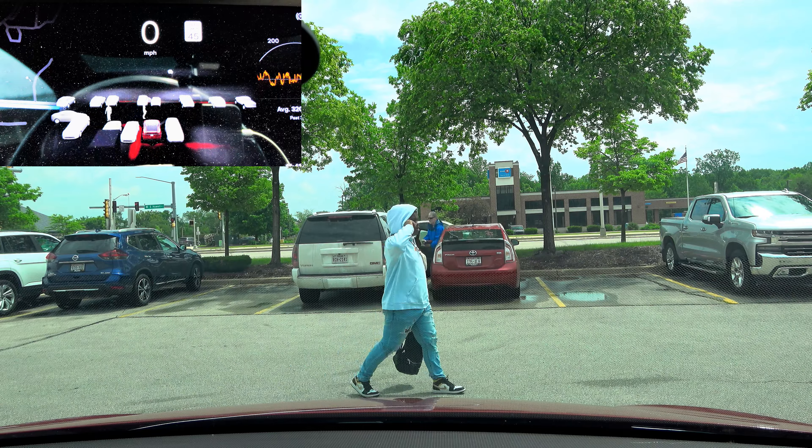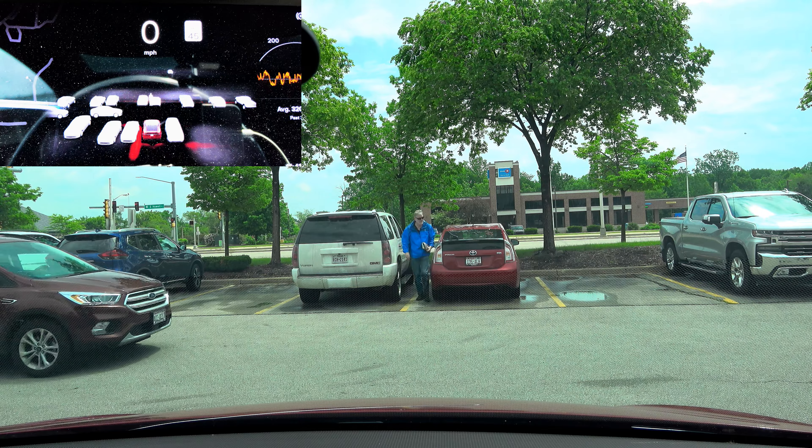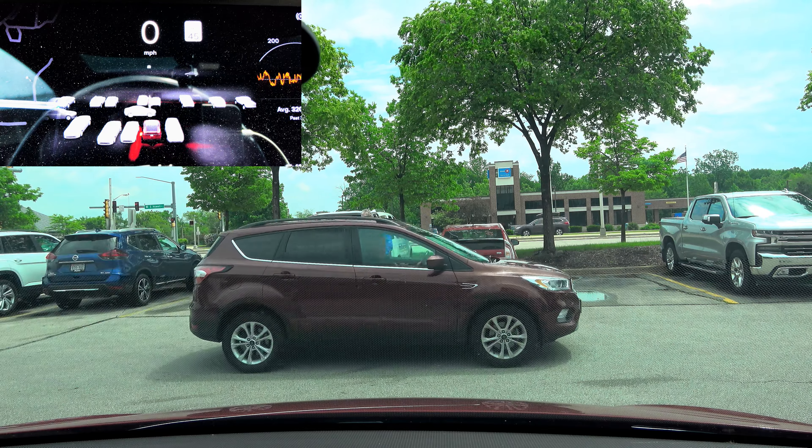Wow, look at that visualization. Look at everything it shows — people walking. The level of detail is amazing.